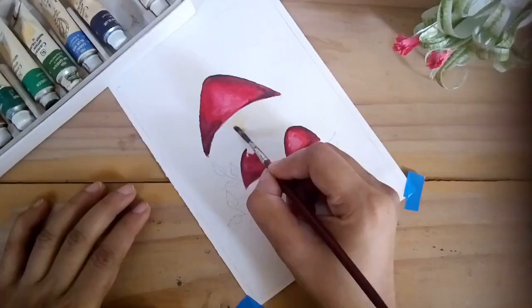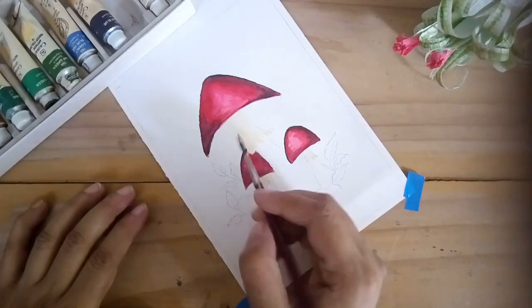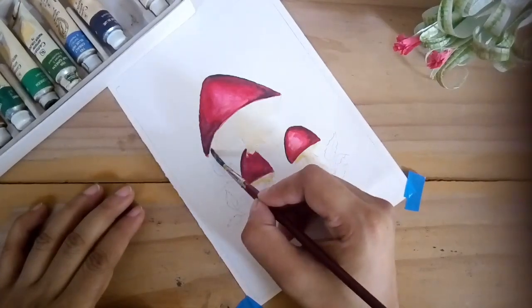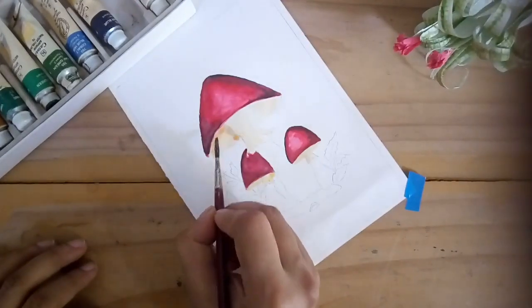In Holland, these rings are believed to be left when the devil sets down his milk churn. Once he picks it up, there is a big circle left in the grass.